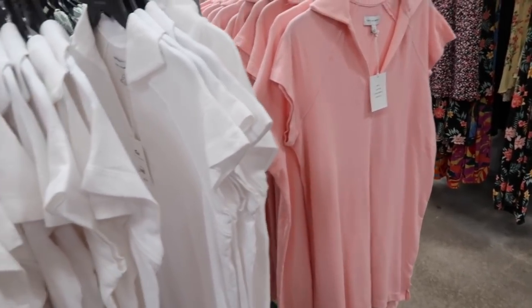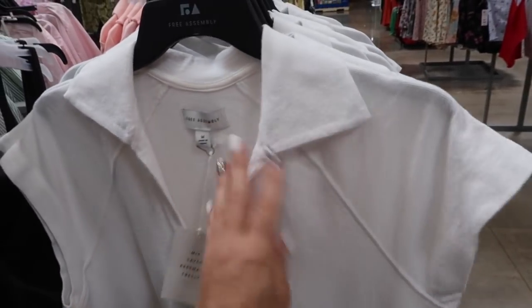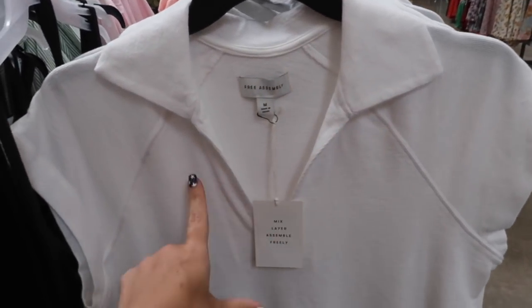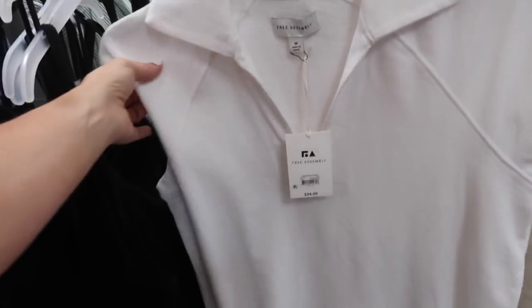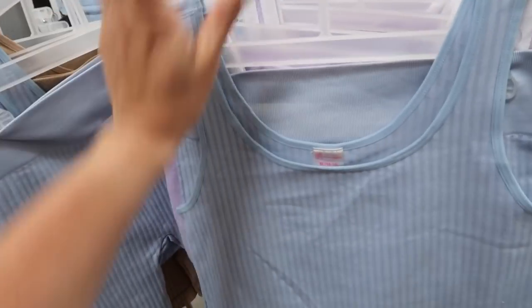I shared the pink polo dress from Free Assembly before but now I'm seeing it in the white. It's also a really nicely comfortable terry material with a bigger collar, V-front, really good stitch detailing, a more relaxed fit through the body with little slits on the side, and the same fit through the back. These are $24.